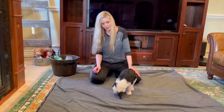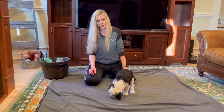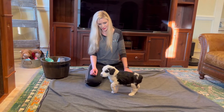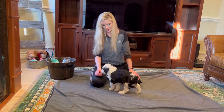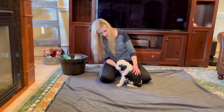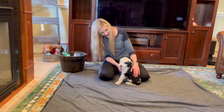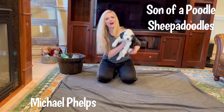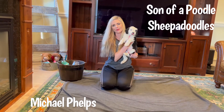Let's see how he does on the startle test. He did great — recovered really well, that didn't bother him at all. Good puppy. All right, here's Michael Phelps.